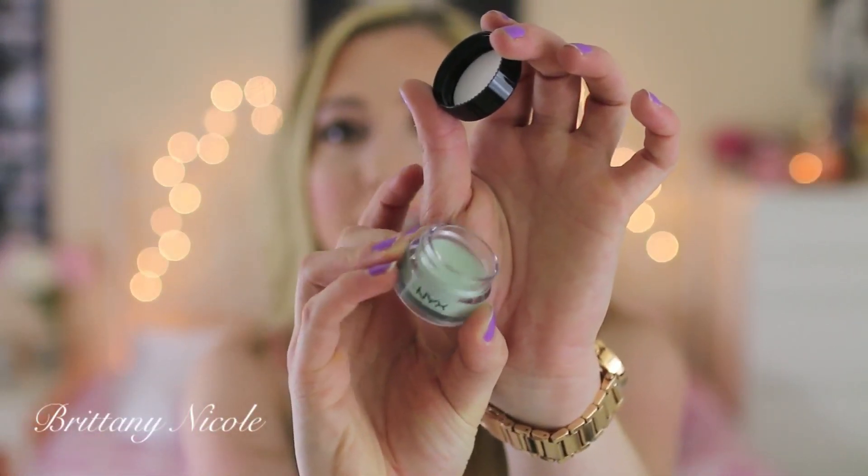Another thing that came in my Ulta order is this NYX Concealer — and it's actually green. Green is supposed to cancel out redness, and I do have a lot of redness on my chin area. I'm just really pale so my cheeks are really red and acne spots are very visible. I've never tried the green one so I wanted to give it a try to see if it actually cancels out redness. And the next thing I got is this exfoliating cleanser also from Murad. It's a basic cleanser with AHA and BHA in it, which is supposed to be really great for sensitive and acne-prone skin. I've heard great things about it and I'm excited to give it a try.